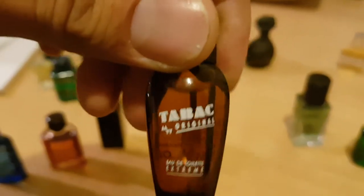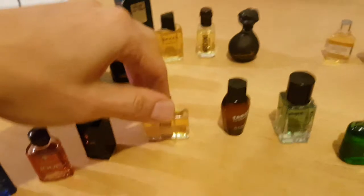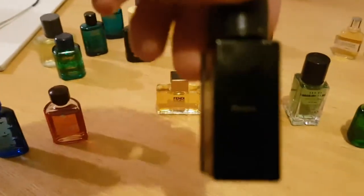There's also Tabac by Fendi, something that might be Bognor, and Joop! and Joop! Nightlife.